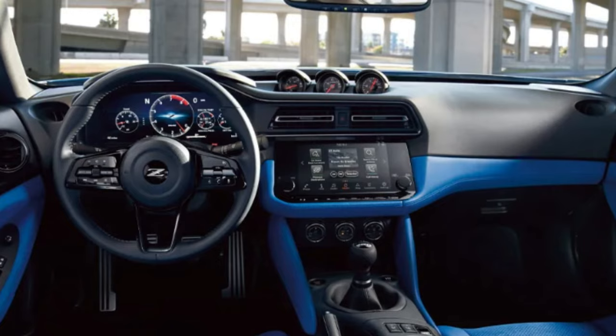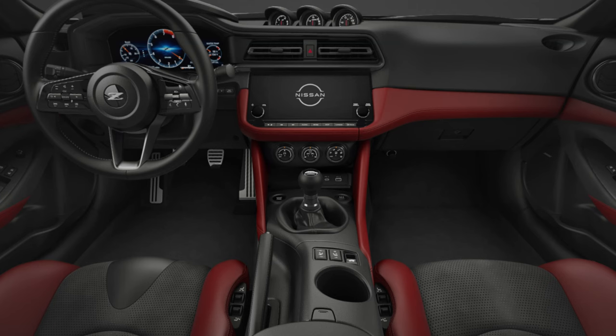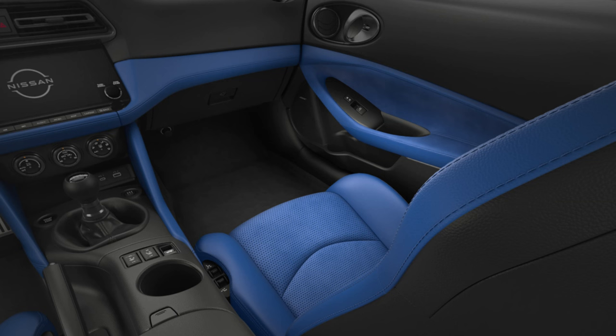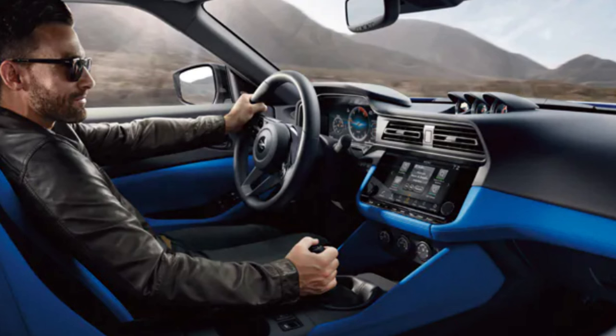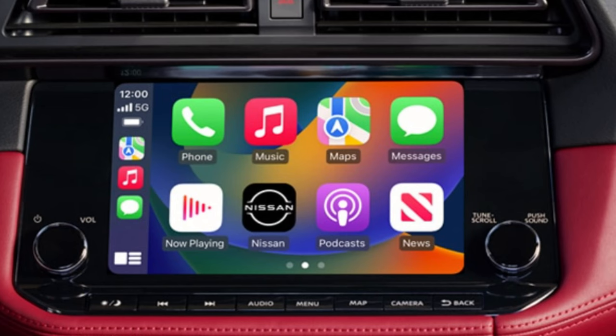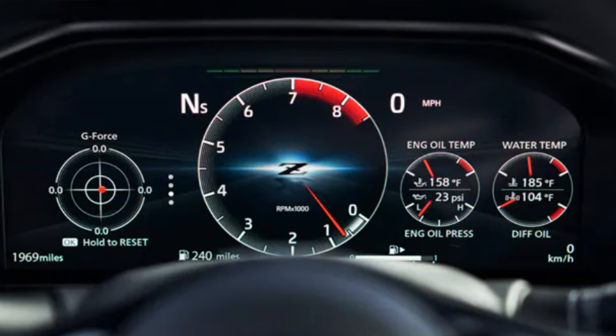Matching the stylish and sporty exterior is an eye-catching interior. The Sport gets an 8-inch infotainment touchscreen, while the other two get a 9-inch screen — again, a $10,000 hike just to get one extra inch of screen isn't worth it. Wireless Apple CarPlay is available; Android Auto is wired. The 12.3-inch driver's digital gauge cluster is standard on all trims, so you're not getting an elevated info area by going with Performance.